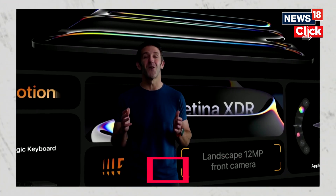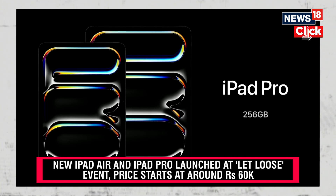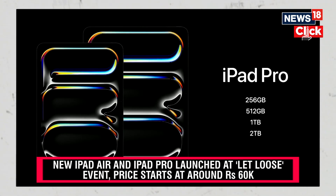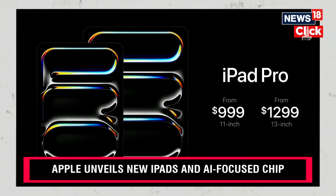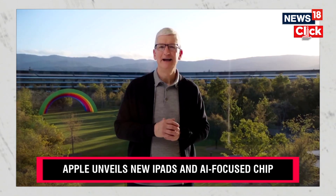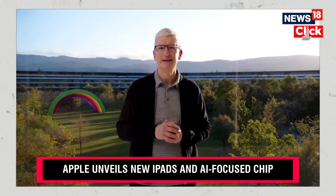This is the iPad we've always dreamed of making. The new iPad Pro comes with double the storage, which is now 256 gigabytes. The 11-inch model starts at $999, and the 13-inch model starts at $1299. This is the strongest iPad lineup we've ever had — the best in the industry by far.